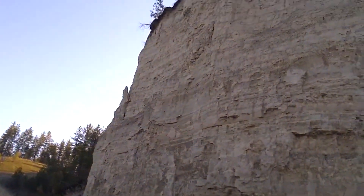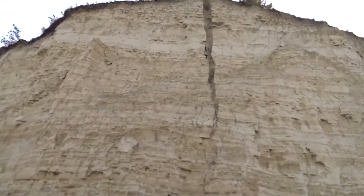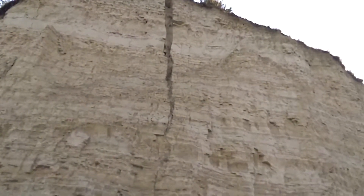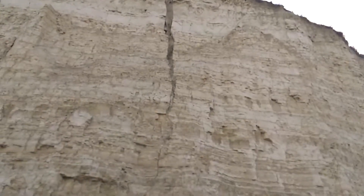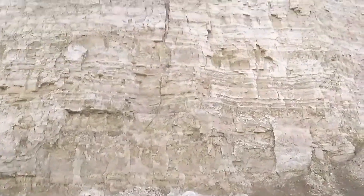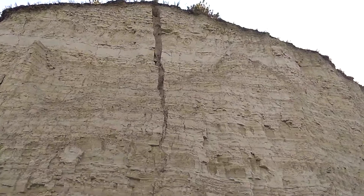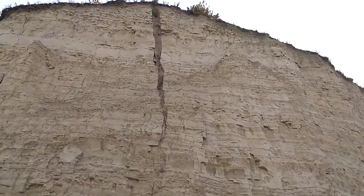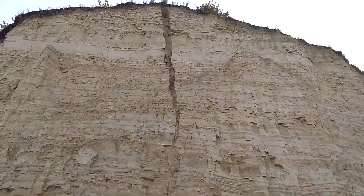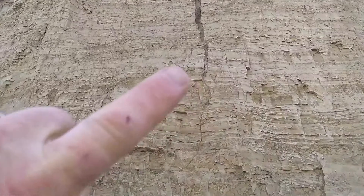This section is in Glacial Lake Columbia deposits and there are clastic dikes that intrude the section. From the shoreline to the top of the bluff is easily 20 meters, maybe more, and that dike starts at the top at about 60 centimeters wide I would estimate, comes down and you start to lose it.